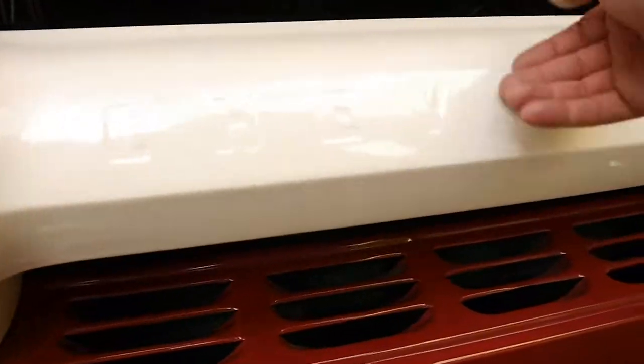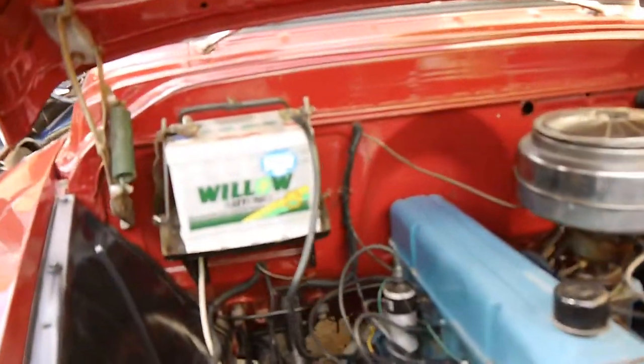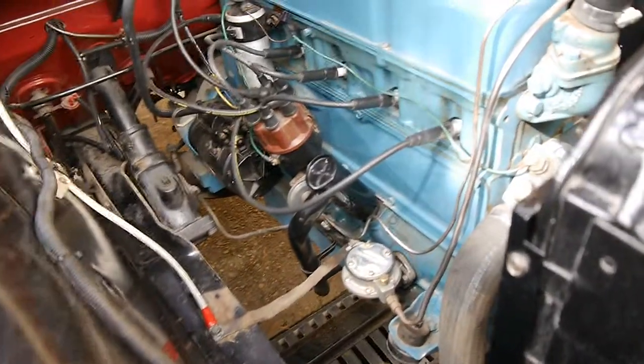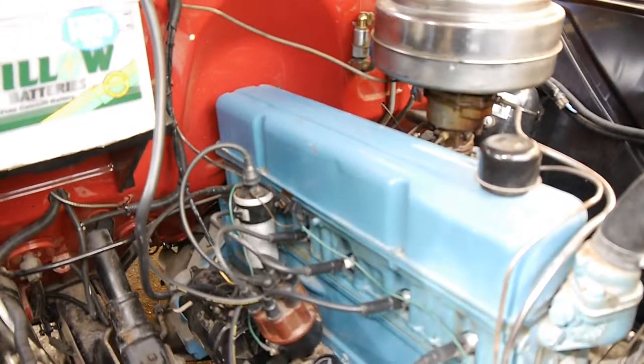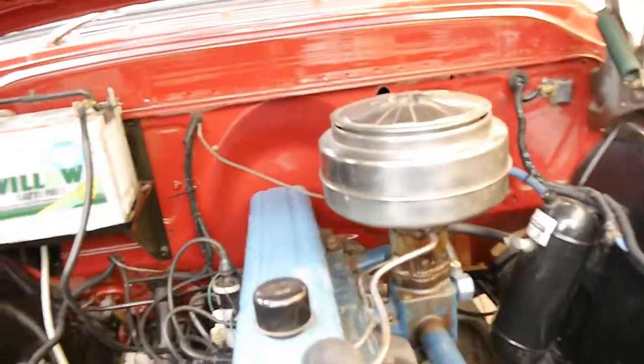I'll have a look under the bonnet here. Even the engine is very clean, it's got a good battery. I believe this is referred to as a blue flame motor, which is a very good, strong motor. You can see it's certainly stood the test of time.